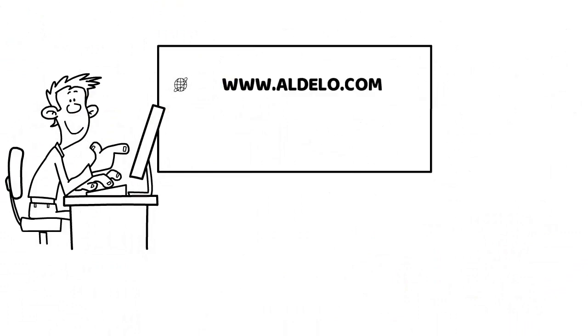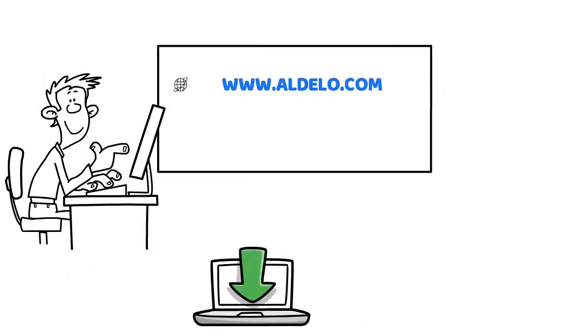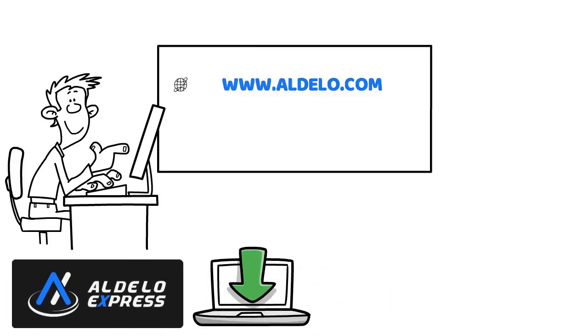Visit our website at www.aldelo.com or download Aldelo Express POS at the Apple Store or Google Play Store today.